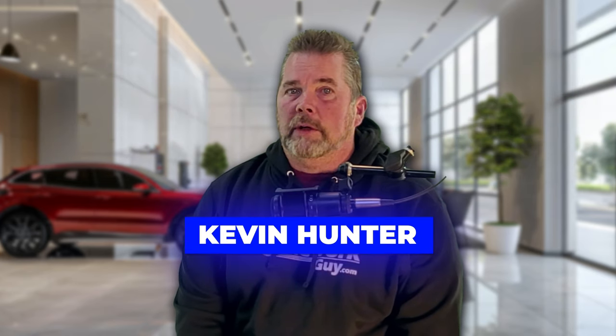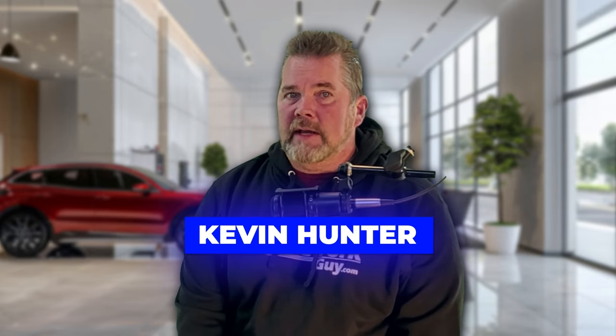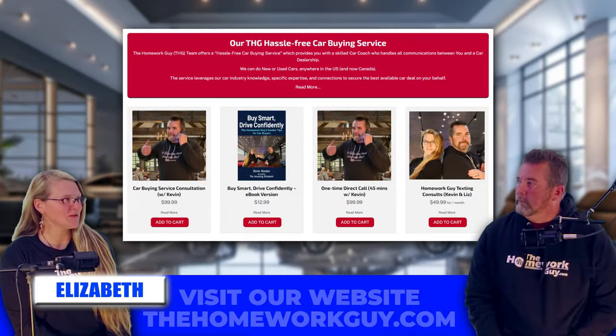Hi, I'm Kevin Hunter, the Homework Guy. Joining me in studio to outline this conversation about CPOs is the amazing Elizabeth. Thanks, Kevin. It's good to be here.